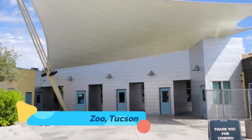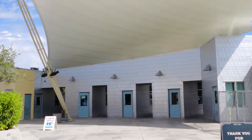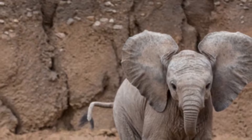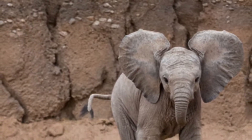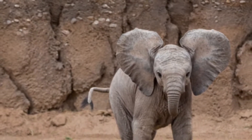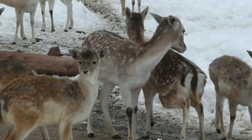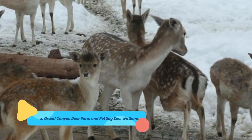Number three: Reid Park Zoo, Tucson. Reid Park Zoo is a 24-acre zoo that was founded in 1965. It has been a Tucson hot spot for seeing animals ever since. It's home to many different species including lions, lemurs, zebras, monkeys, and elephants.